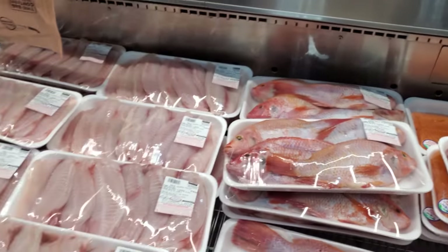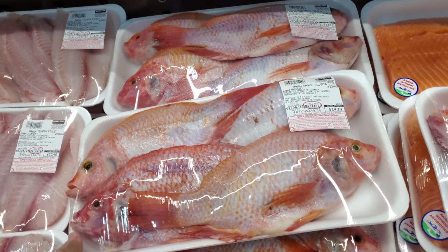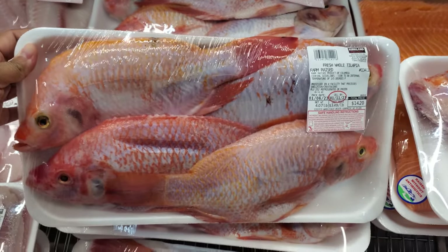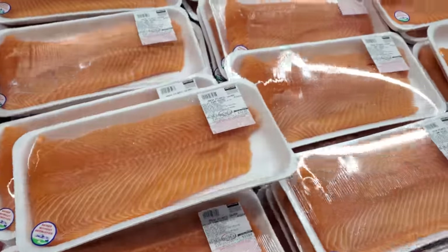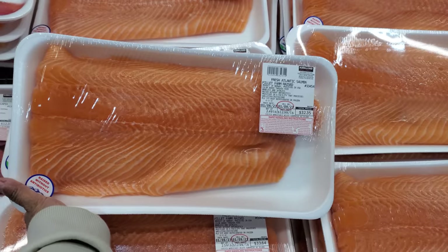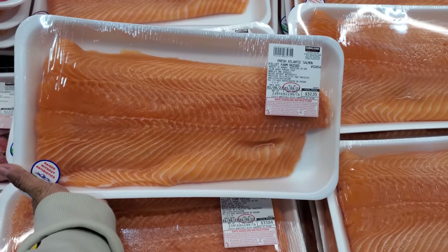Plenty of seafood here today. At $14.20, we have whole tilapia, farm raised, at $3.49 a pound. I'm not a fan of tilapia. They do have Atlantic salmon at $13 a pound, so $33 total — product of Norway.